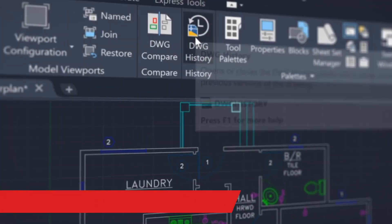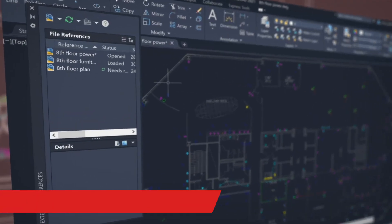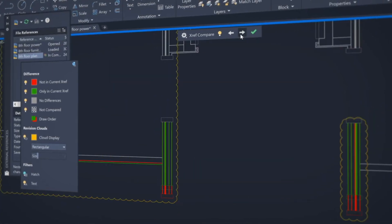With the new Drawing History feature, get automatic insights right within the canvas to see the evolution of your work. We're using the Drawing Compare technology to make it easier to understand not only the delta between two drawings, but the changes to one drawing over time. Compare and see the changes made to a drawing that's been attached as an external reference or XREF to your current drawing.